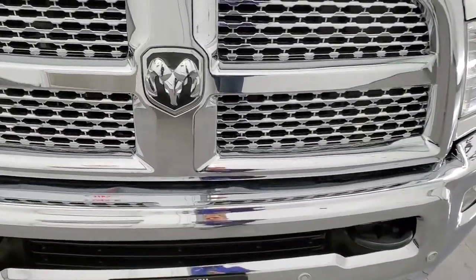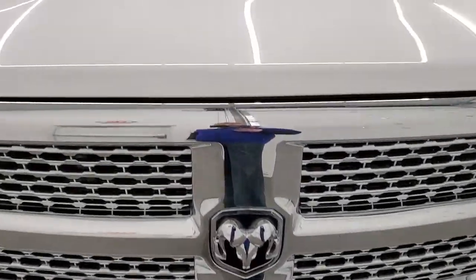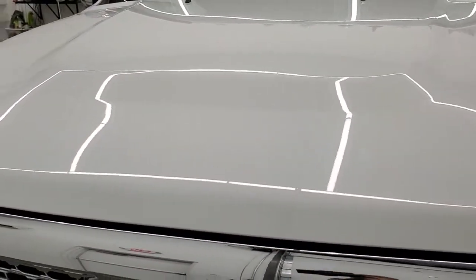We're going to go all the way around — inside, underneath, start it up, and take a look under the hood in this video.